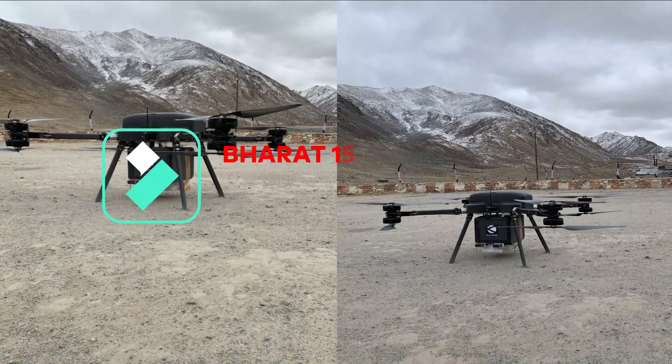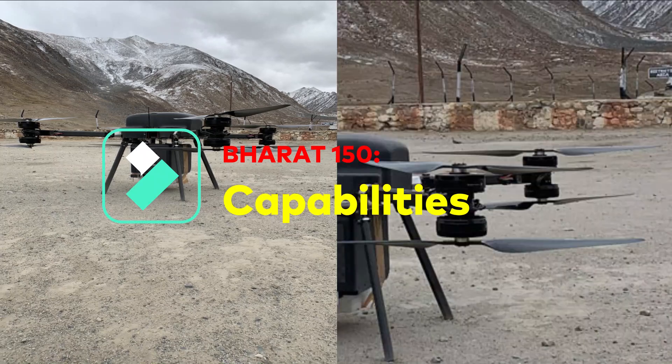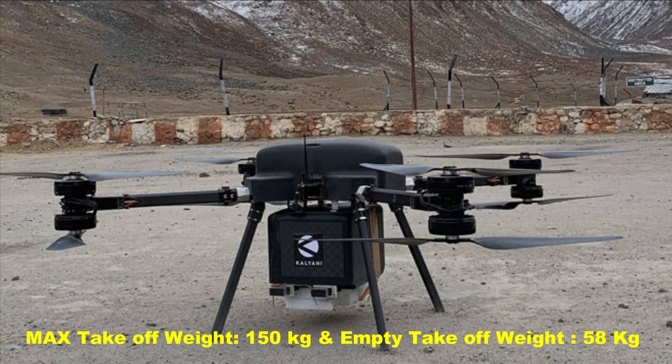The drone is a vertical takeoff and landing (VTOL) type unmanned aerial vehicle with a maximum takeoff weight of 150 kg and an empty weight of 58 kg.